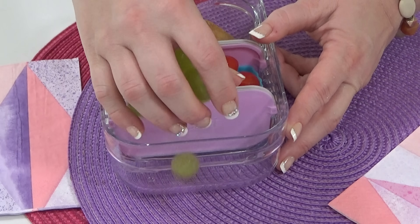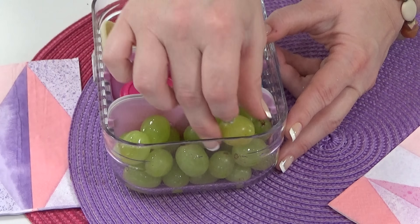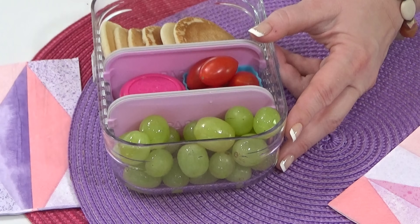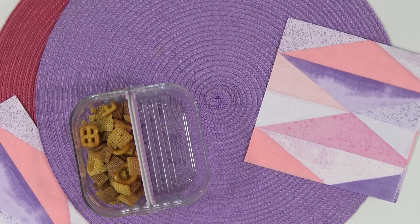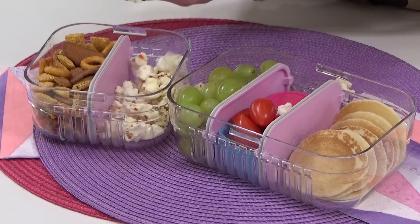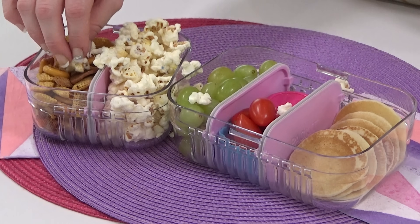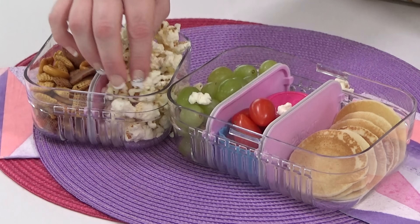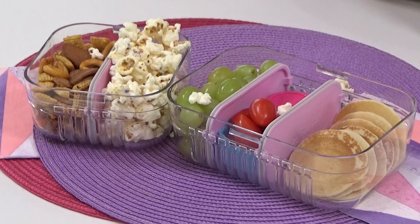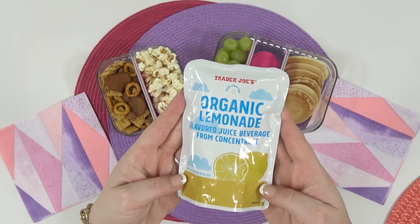For Lizzie's fruit I'm adding in some green grapes — technically these are cotton candy grapes. In a separate container I'm adding her snack and treat. For her snack I'm adding some Chex Mix. For her sweet treat I'm adding some birthday cake popcorn — it's kind of like kettle corn but with a drizzle of white chocolate and sprinkles. For her drink she picked out lemonade.